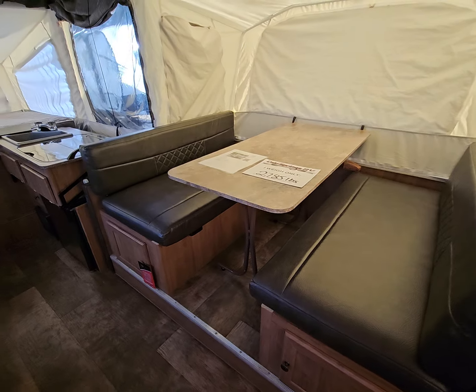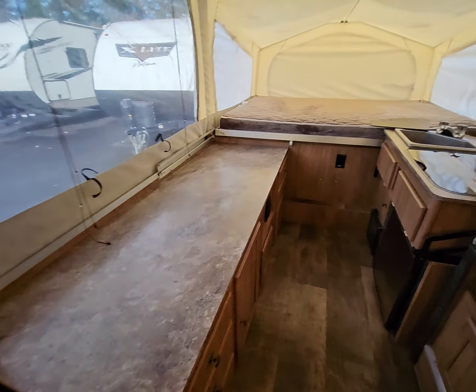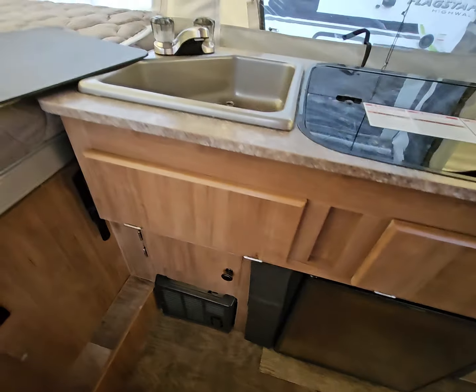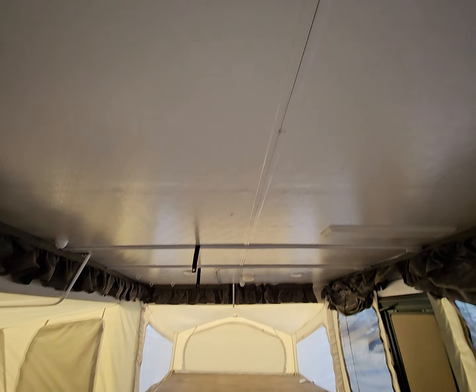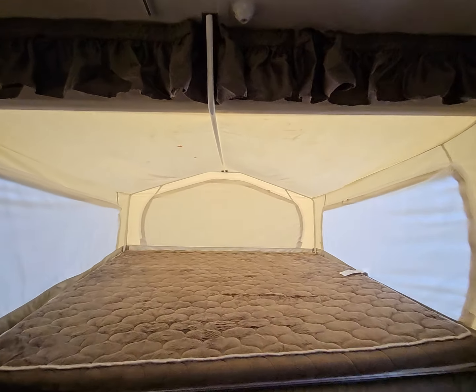You get your dinette slide, plenty of counter space, a three-burner range, your refrigerator below, and your furnace. There's a little sink here — everything is in great shape. Getting close to winter, so we're going to be starting to close these up.